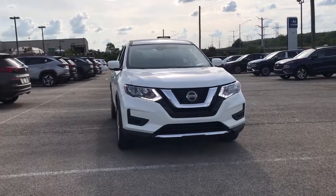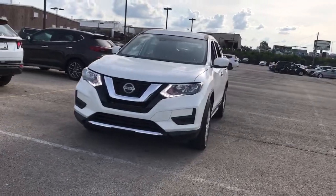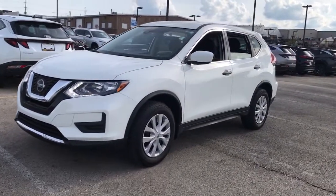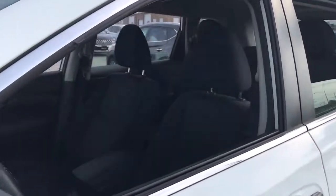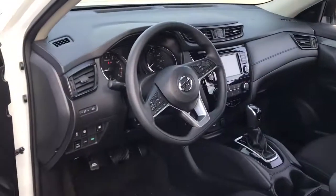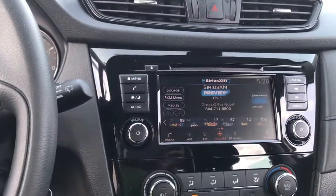Look no further than the 2019 Nissan Rogue. With less than 35,000 miles on it, style, security, and efficiency blend beautifully in this Nissan Rogue — the handsome, family-friendly compact SUV that offers standard driver-assist safety features and a smooth, responsive ride. Comfortable and capable, this sporty four-door hatchback brings confidence along on every journey.